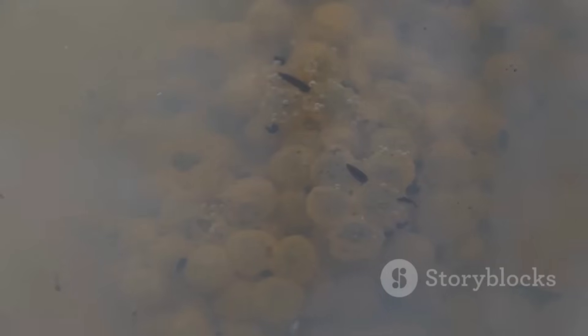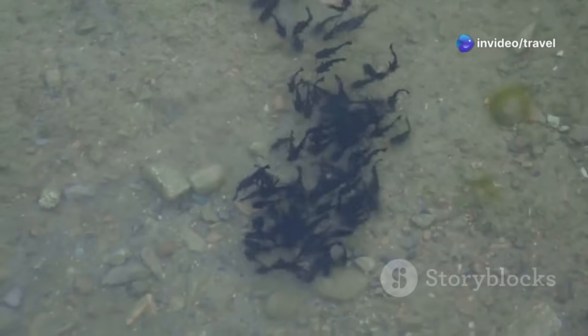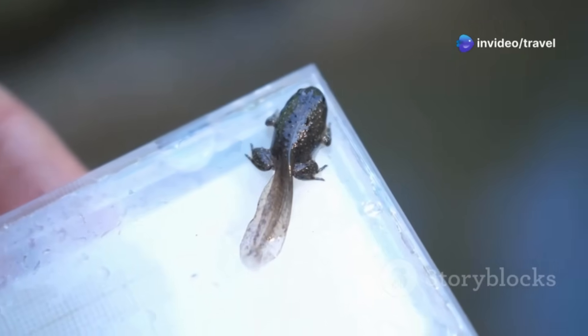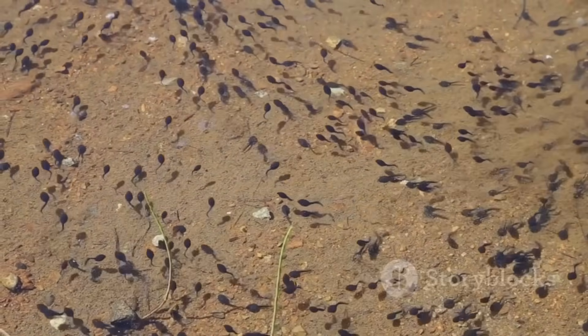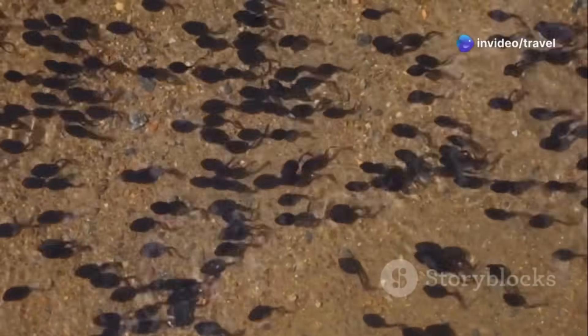Depending on the species, some eggs hatch relatively quickly in just a matter of days, while others may take weeks, patiently developing within their protective spheres. The duration of this incubation period is heavily influenced by both the specific frog species and the surrounding environmental temperature. When the time is perfectly right, signaled by an internal clock and external cues, the tiny creature inside begins to wriggle and squirm, eventually breaking free from its gelatinous prison. But it's not a frog yet — not by a long shot. Instead, it emerges as a tadpole, a creature uniquely adapted to its aquatic environment.